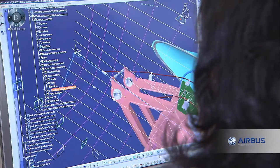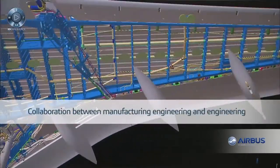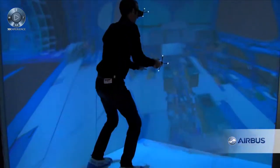We had to develop new methods, which were radically different from those used on the A380. For example, using the 3DEXPERIENCE platform, manufacturing and engineering can now collaborate on the same digital mock-up, which includes all the required elements for manufacturing.